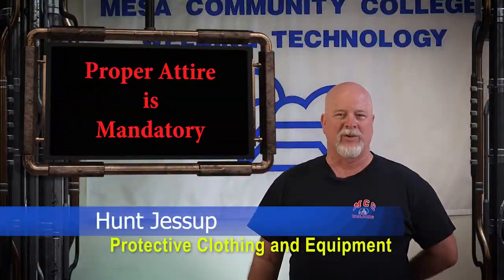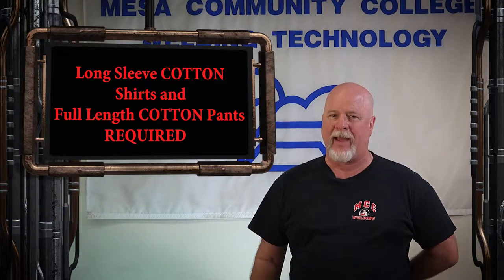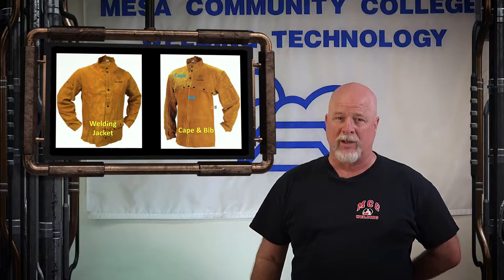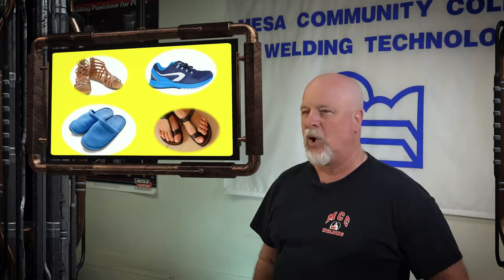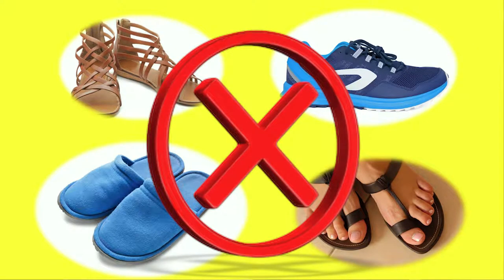Proper attire is mandatory to safely work in the welding lab. Long-sleeve cotton shirts and full-length cotton pants are required. Cotton material such as denim or blue jean material is ideal. Cotton pants or shirts with frays or holes are not permitted. A leather welding jacket or a welding cape and bib are required whenever you are welding out of the normal position. Leather shoes are also required. Sneakers, open-toed shoes, polyester or nylon footwear are not allowed in the welding lab.